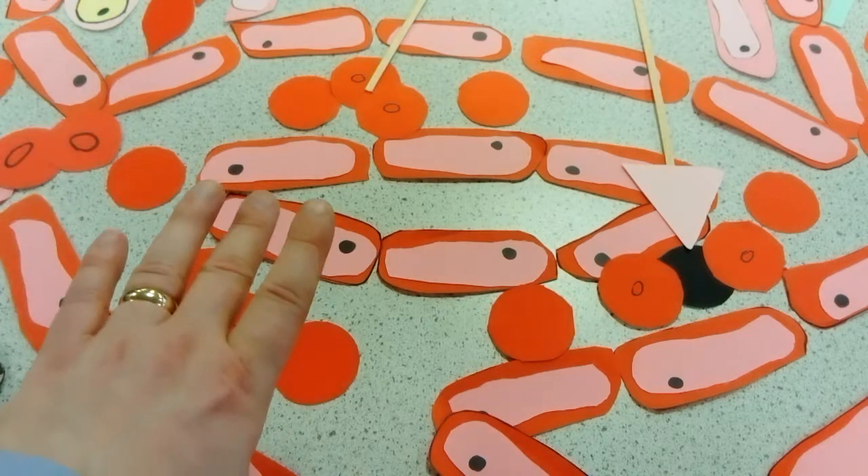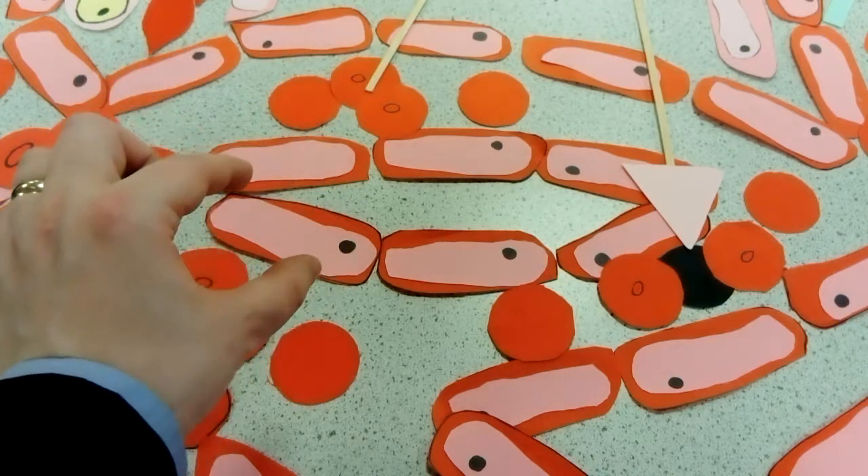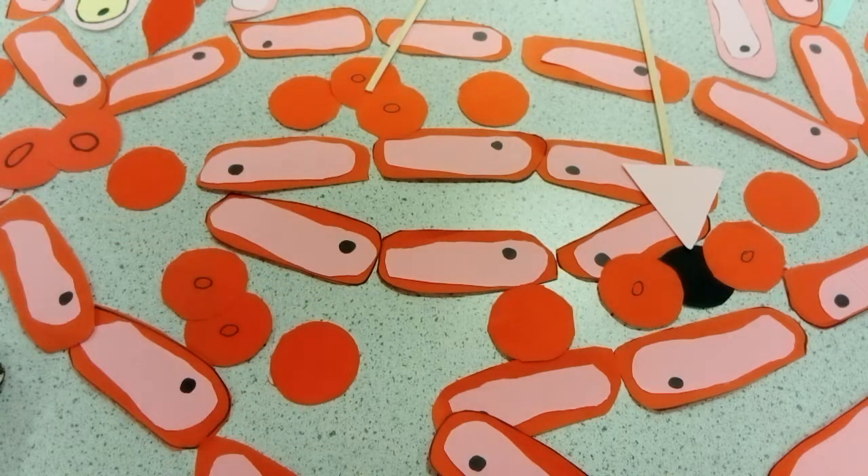In the capillaries, the blood pressure is relatively low because if it was any higher, then they'd rupture. Capillaries also have a key adaptation: capillaries are only one cell thick. Because they're only one cell thick, that means there is a short diffusion distance. They also have a very narrow lumen that allows only one blood cell through at a time, which causes maximum diffusion of oxygen in the case of red blood cells.